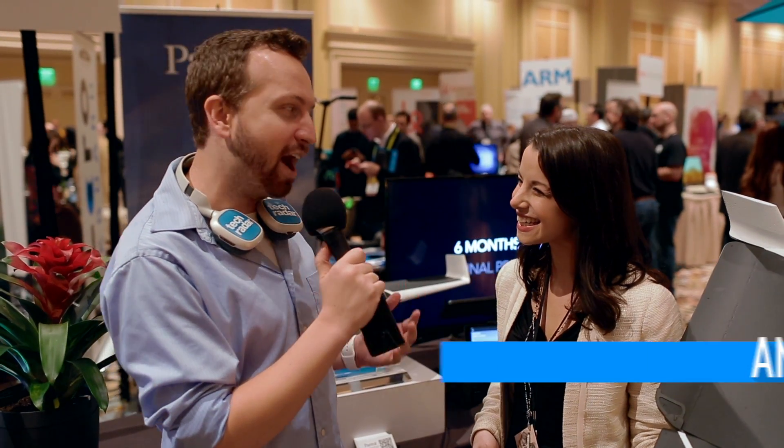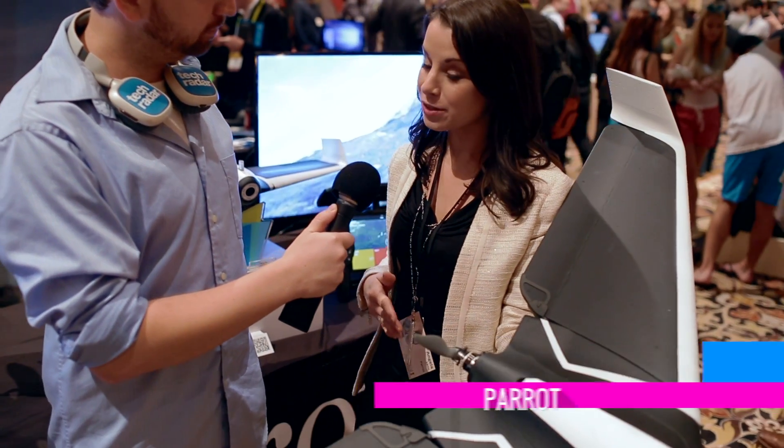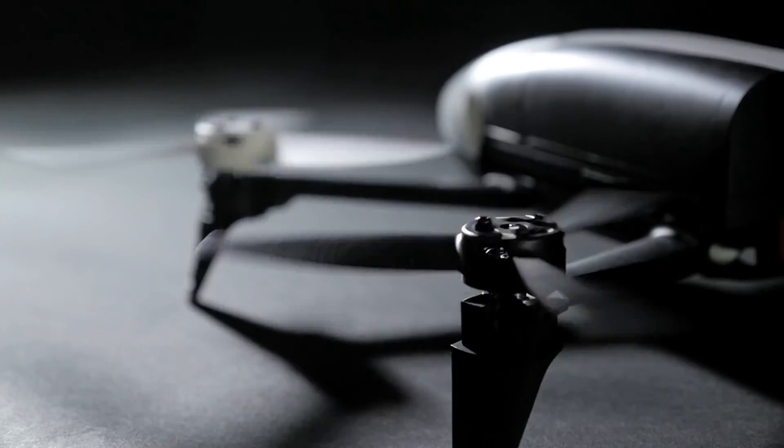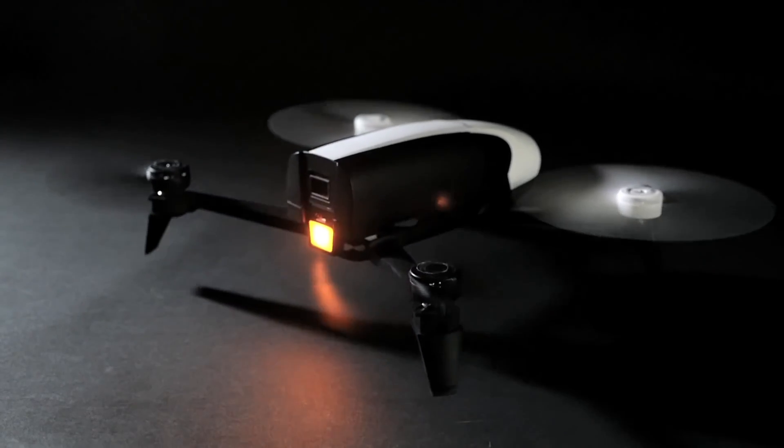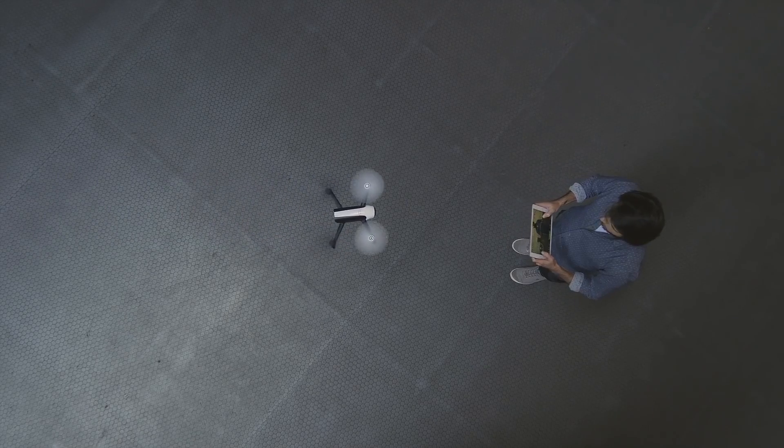We're here with Angela Leon with Parrot. Can you tell us about this amazing new invention? Absolutely, this is the Parrot Disco — it's the first consumer fixed-wing drone. You had a more conservative drone last time, the Parrot Bebop and the Parrot Bebop 2. How is this one different?